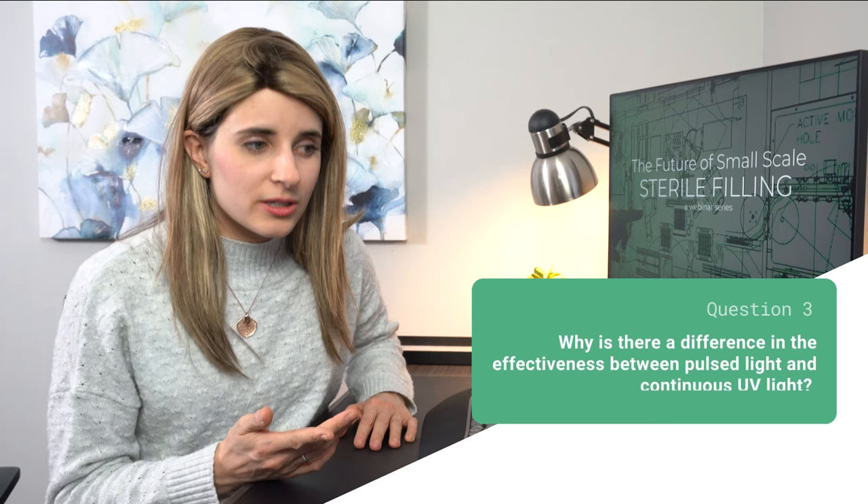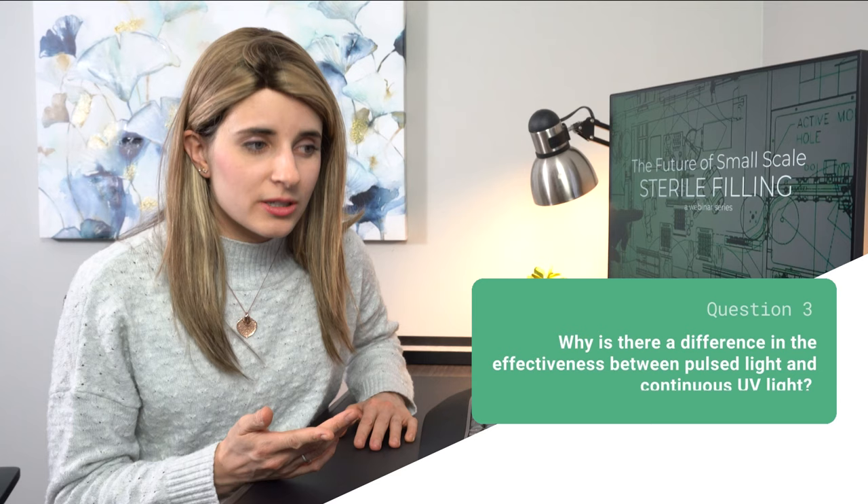The next one is directed to Christophe at Clarinor. The question is: why is there a difference in the effectiveness between pulsed light and continuous UV light? We are talking about a decontamination process that should be effective against all kinds of microorganisms. A UVC lamp is very efficient against bacterial vegetative cells and even spores, but not against molds. Because the light emission with pulse light also contains non-UVC wavelengths and comes with an extremely high power, it is also highly efficient against molds. As such, pulse light is efficient against any kind of microorganism and also viruses — much more efficient than UVC.